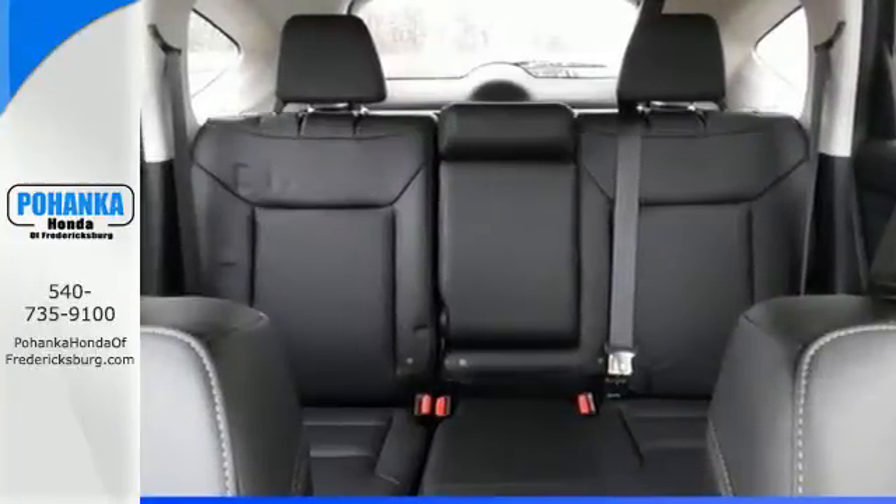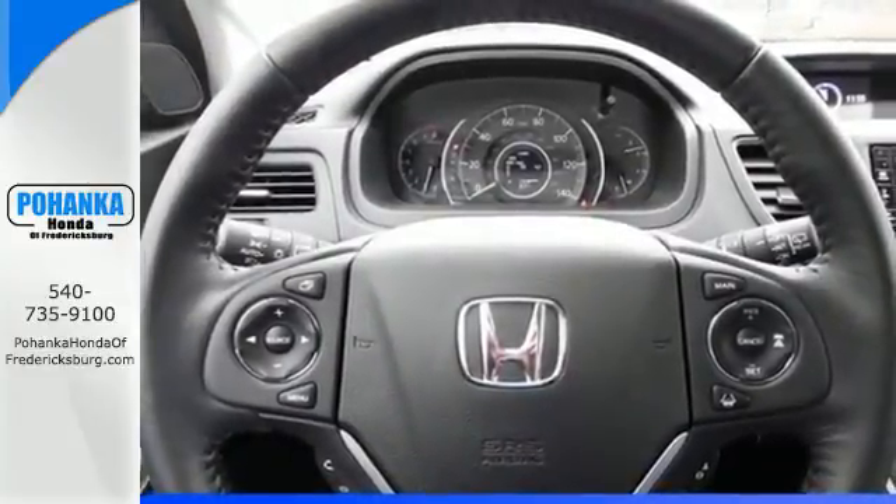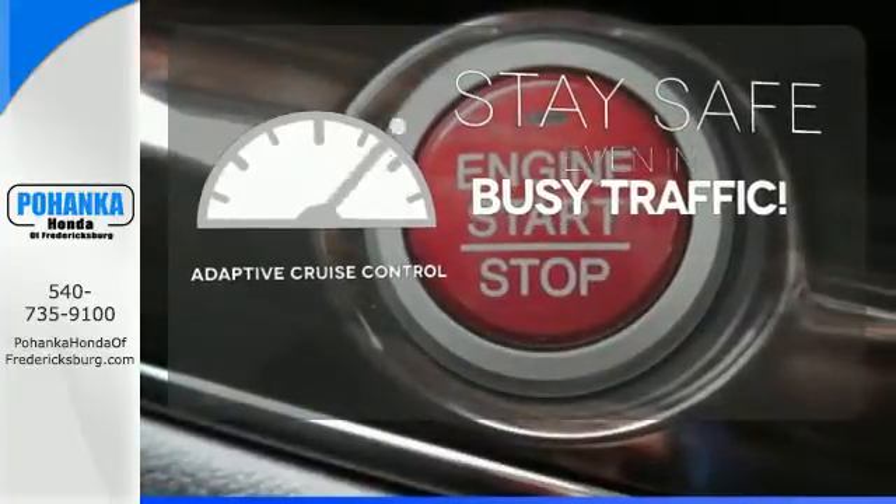Jump in and the Hill Start Assist, push button start, and Bluetooth hands-free link get you heading out reaching towards new horizons. Now you can truly set it and forget it with the adaptive cruise control.